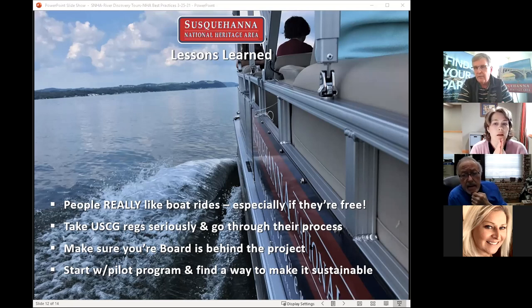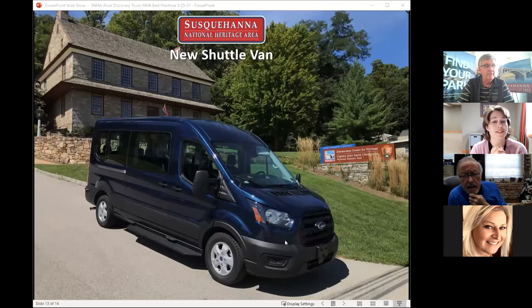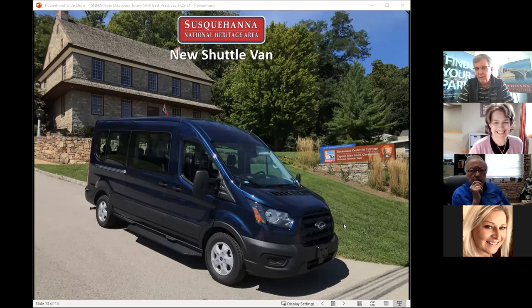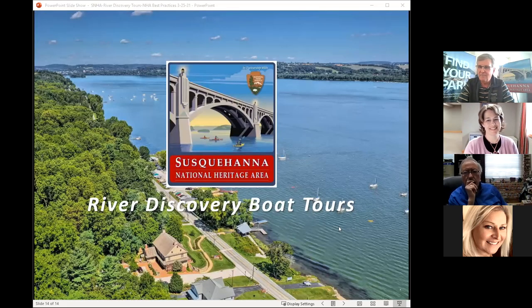We had near unanimous support for it. We just got a new shuttle van and hope to combine that with the boat tours. Thank you. So this went much longer than I thought it would, but it's been fantastic — I loved everybody's presentations.